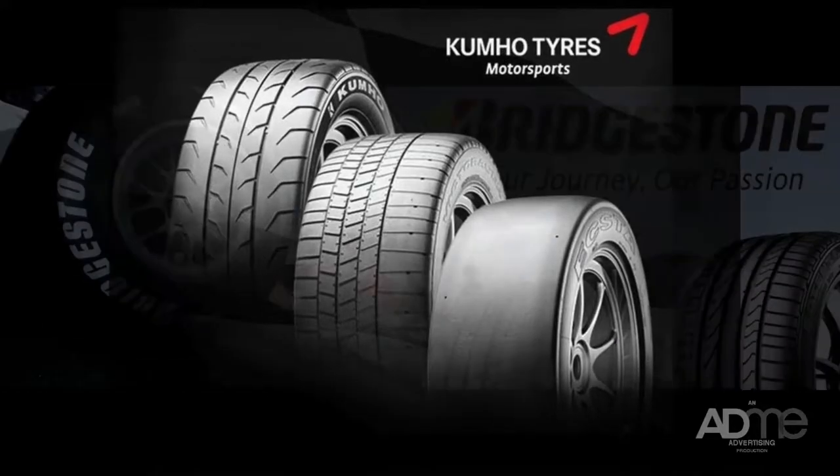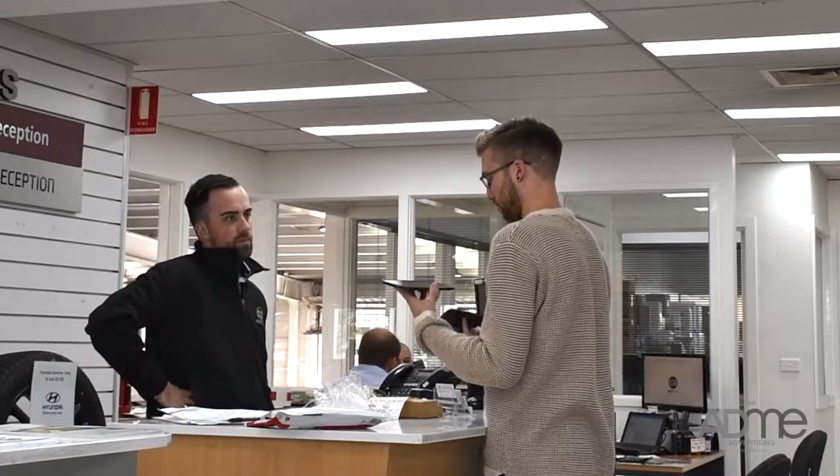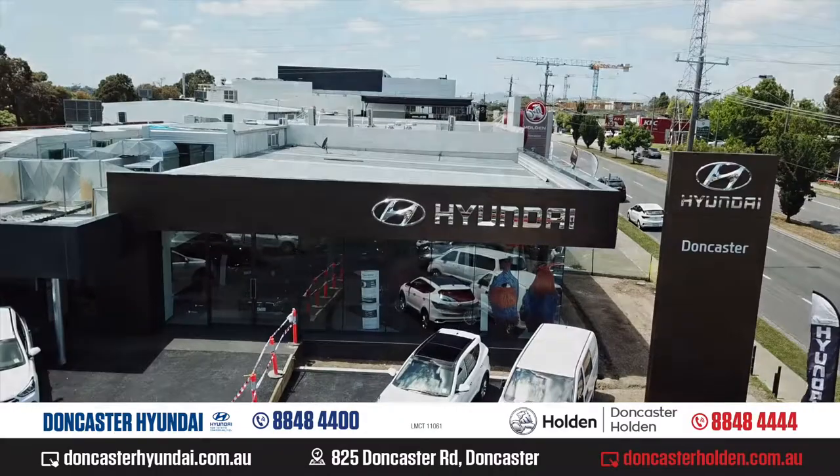And with the ability to also buy directly from Kumo, Bridgestone and Continental, this makes Doncaster Holden and Hyundai's pricing very competitive. So if you're looking for a service, repair or to install and upgrade to your vehicle, come on down and visit the expert technician team at Doncaster Holden and Doncaster Hyundai.